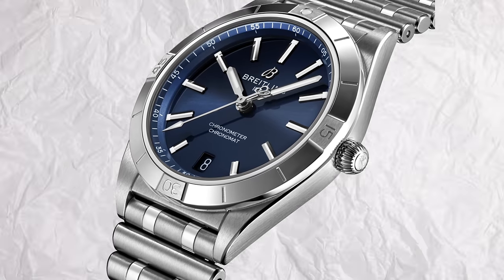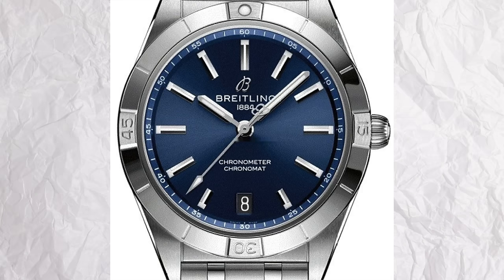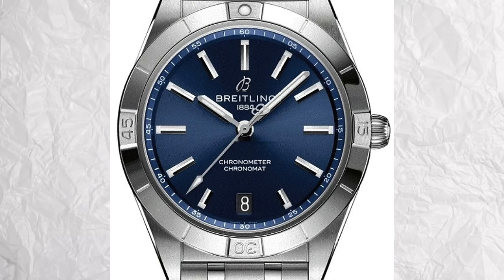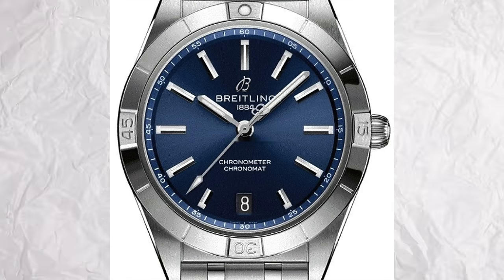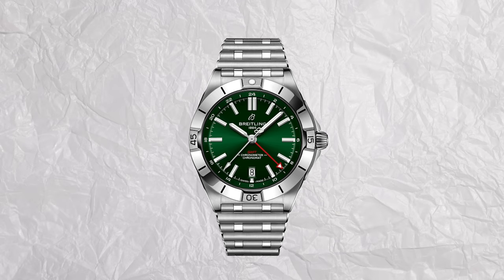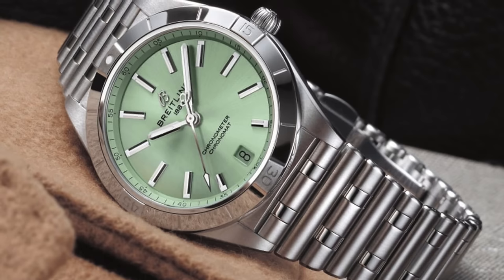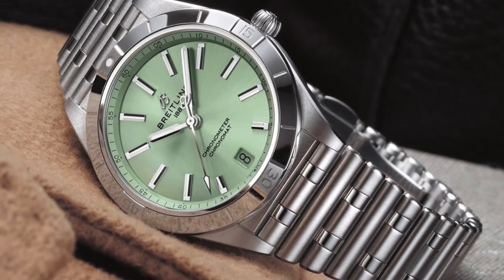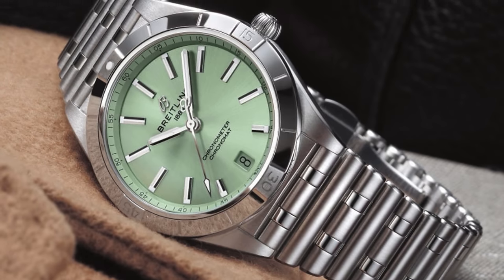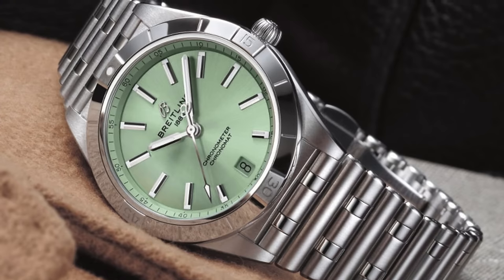The Chronomat is Breitling's go-anywhere, do-anything offering that isn't trying to be an Oyster Perpetual. It's a really great looking, versatile watch that is so Breitling in design with the bezel and case shape. The thing that pushes it over the edge for me is the President-style bracelet. If it was me and my money, I'd be getting the Chronomat 36 in mint green — stainless steel, 100 meters of water resistance, Breitling Caliber 10 movement. Freaking awesome watch. I really need to get one of these into review.